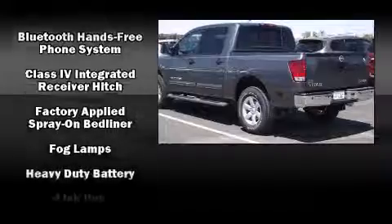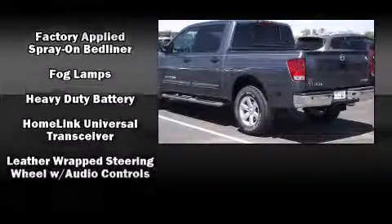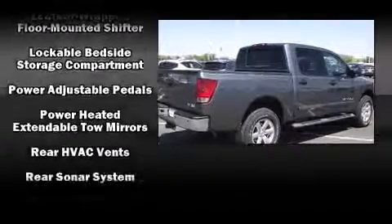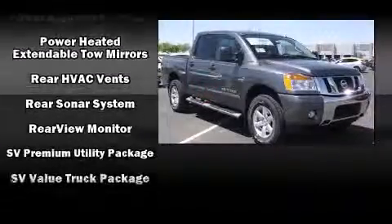Nissan ensures the safety and security of its passengers with equipment such as traction control, brake assist, anti-whiplash front head restraint, and four-wheel disc brakes with ABS.